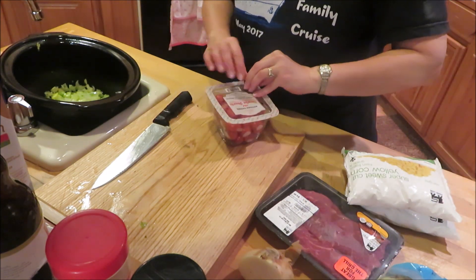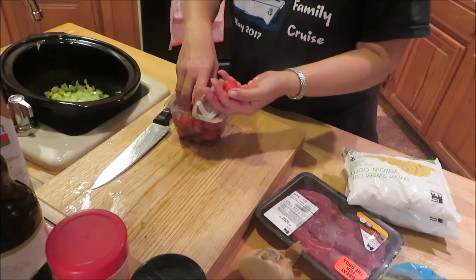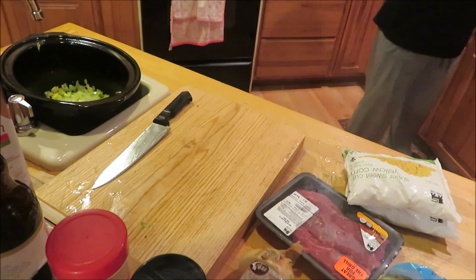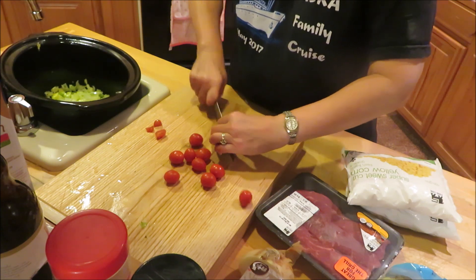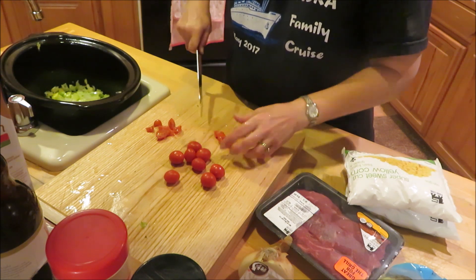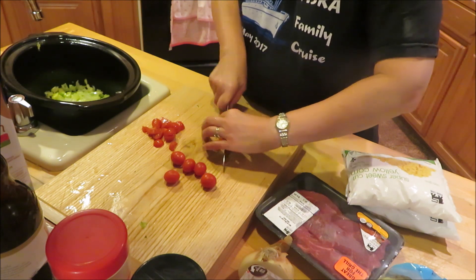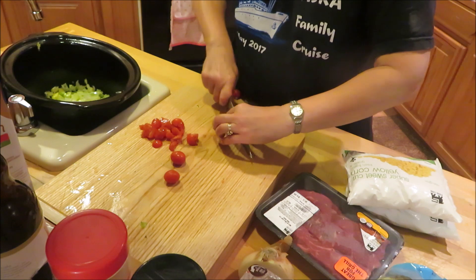I wanted to throw some tomatoes in just to give it a little bit of citrus — tomato — and get a little kick. I'm going to rinse these off. I think I'll just cut them in four. We're on the white tomato now.